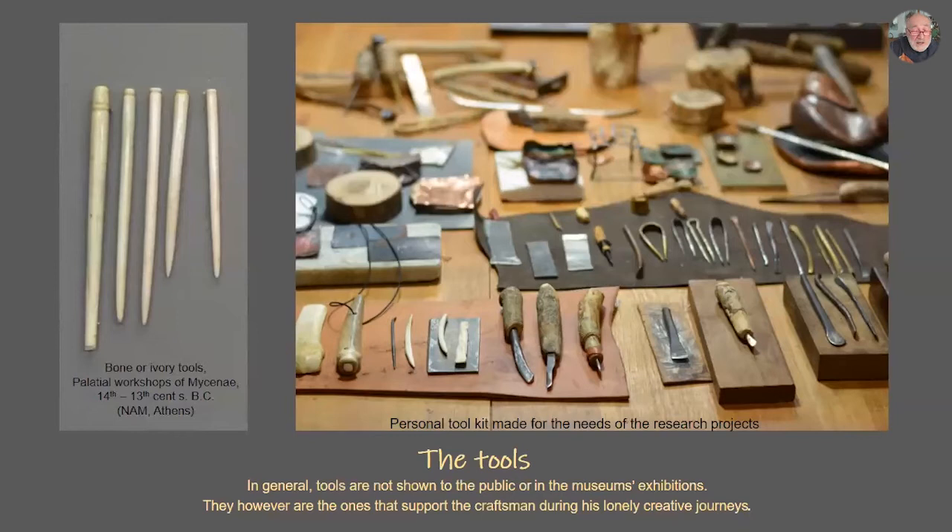What I have learned from these research projects — I'll start with the tools. I understood the importance of the tool, the importance of making the tool you need so you can create your idea, make what you want. This is something I couldn't understand before, because now you go and buy the tool. In general, tools are not shown in public or museum exhibitions — they are behind the scenes. However, they are the ones that support the craftsman during his lonely creative journeys.